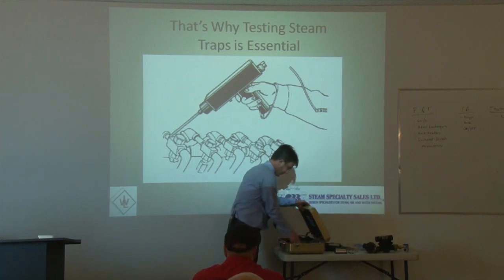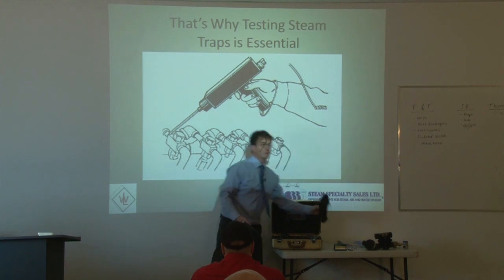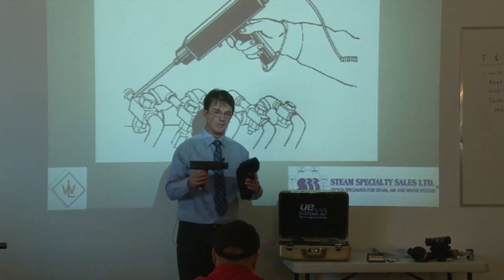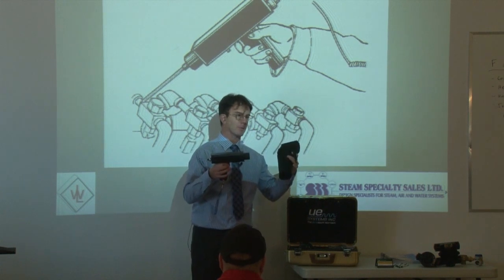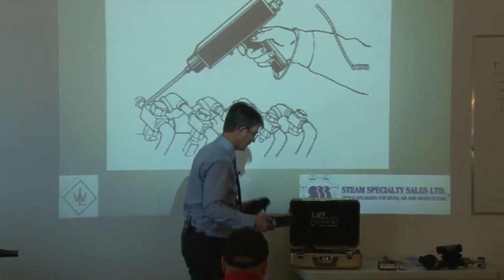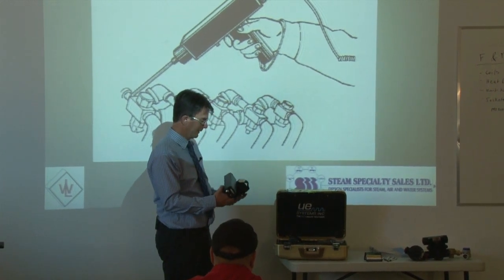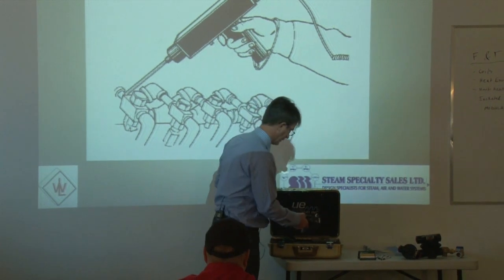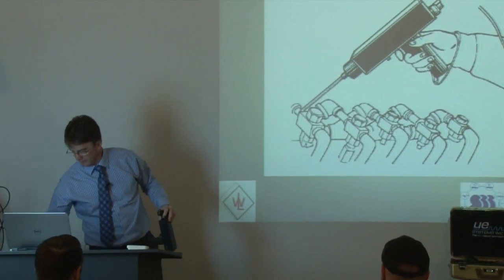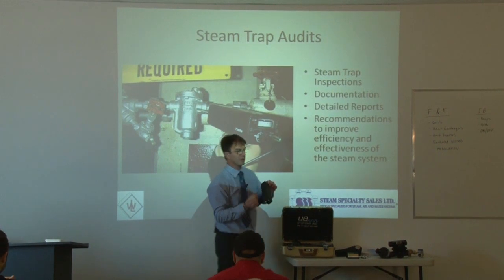I test the temperature of the trap, but I also use this ultrasonic device that comes in a very handy case. The only problem is if you're flying somewhere — I just came back from Moose Factory, where I did a trap survey up near James Bay. There's a hospital up there with steam heating. When you have something that looks like a gun in your baggage, I got a card from CATSA — the Canadian Air Travel Safety Authority — telling me they opened my bag because it kind of looks like a gun. Anyway, this device is made by UE Systems. It's called the Ultra Probe 2000, and it looks exactly like that model.